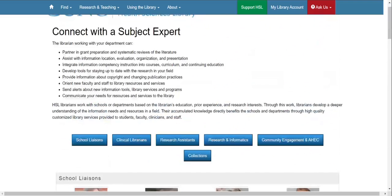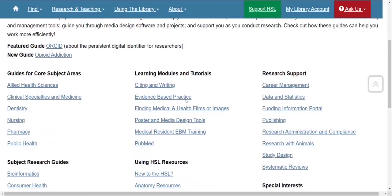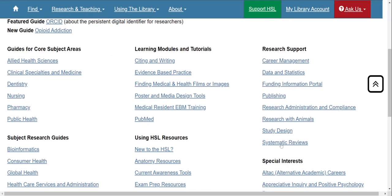We also have specific resource guides under Find Research Guides. Our guides include systematic reviews, evidence-based practice, citations, and more.